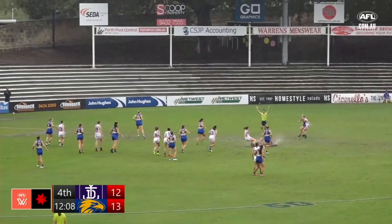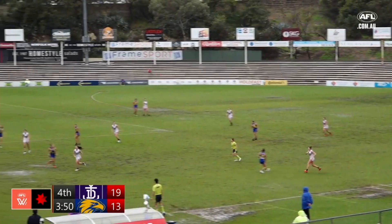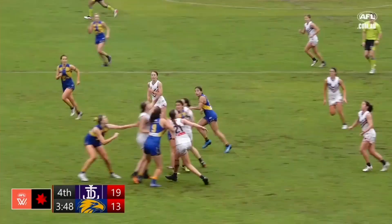Strong tackle by Rowley, and she'll be awarded the free kick. Driscoll, unable to find some daylight — Mulholland's kick beautifully smothered. So Driscoll kicks to a pack, it goes over the back, and lovely work from Hartle.